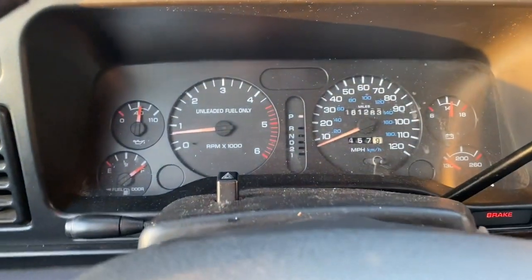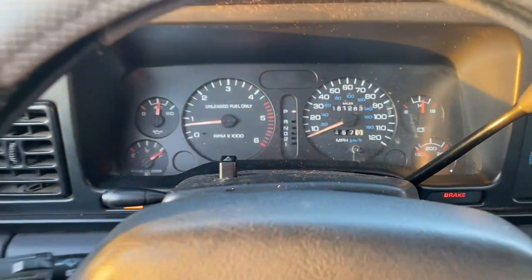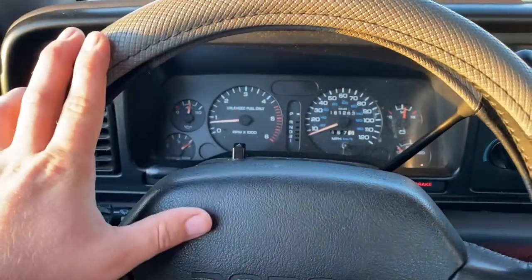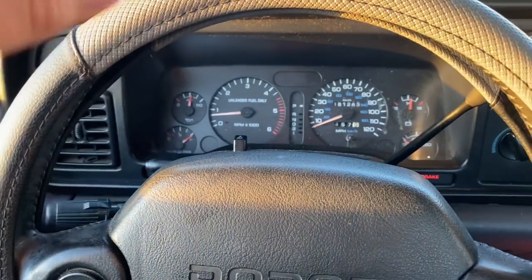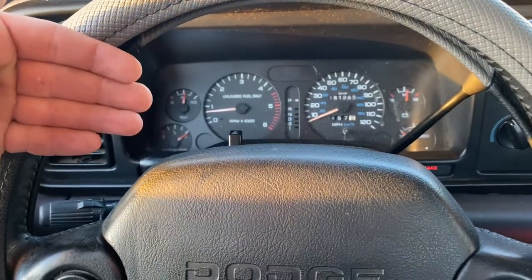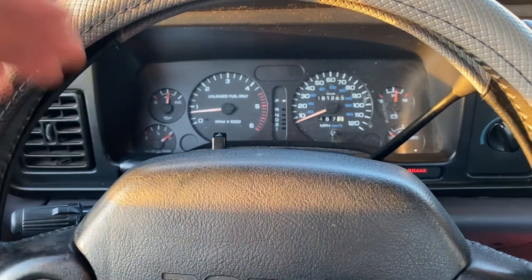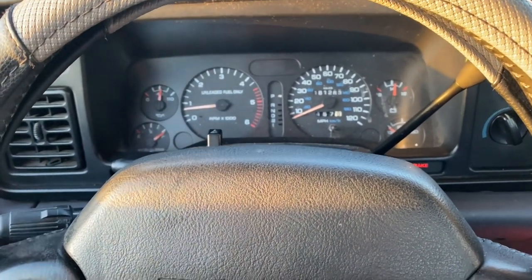Hey guys, welcome back to another video on the Project Auto YouTube channel. Thanks for stopping by. Today we're sitting here in the '97 RAM 2500 with the V10, and today's video might be a little bit boring but we're going to talk about what it's like to own a second gen Dodge RAM with the V10. We'll wait for this thing to warm up and take it out on the road.